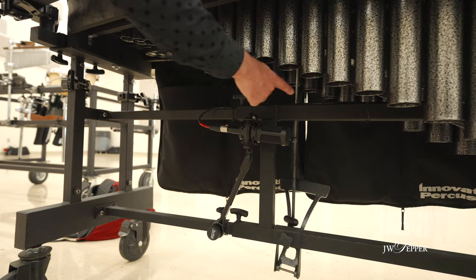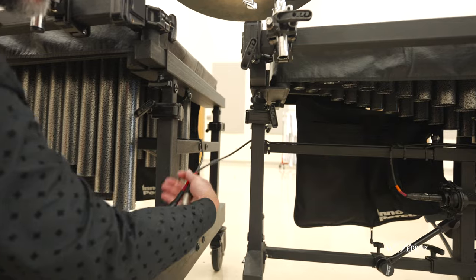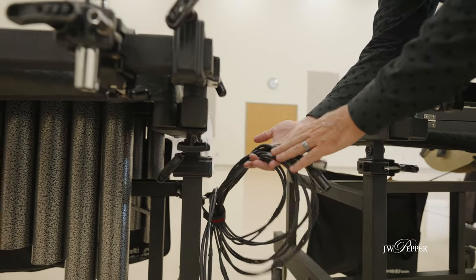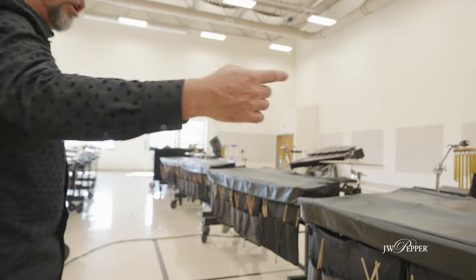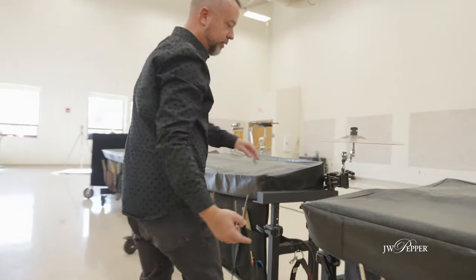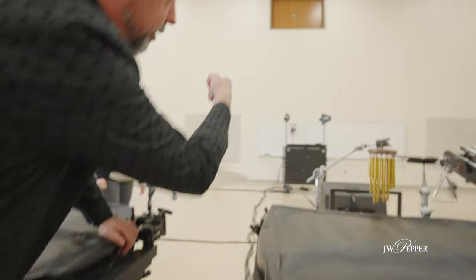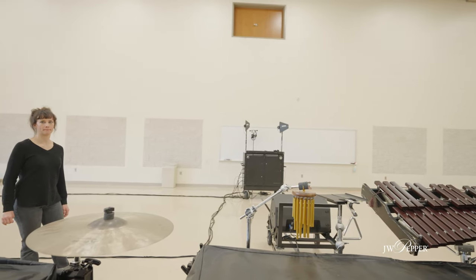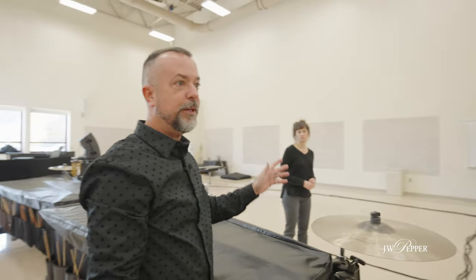We plug in the front ensemble — the marimbas and vibraphones — using what we call the daisy chain system. We have groupings of side one and side two: two vibes daisy chain into each other, so vibe one's cable runs and plugs into vibe two, and then vibe two has another cable for both vibe one and two, which then runs up to the keyboard. Everything connects across and runs to what we call a modular snake, up to the soundboard. We end up with basically four lines in instead of 32.